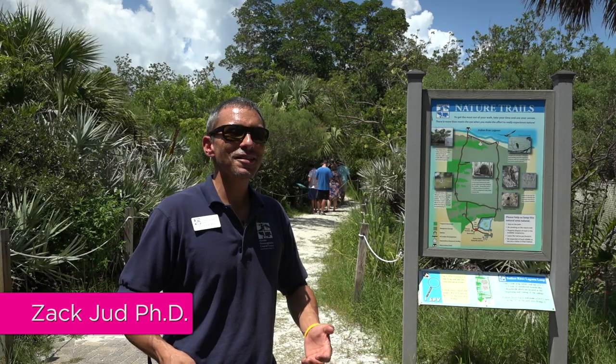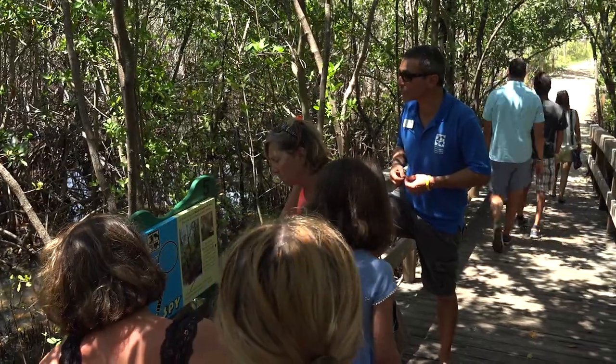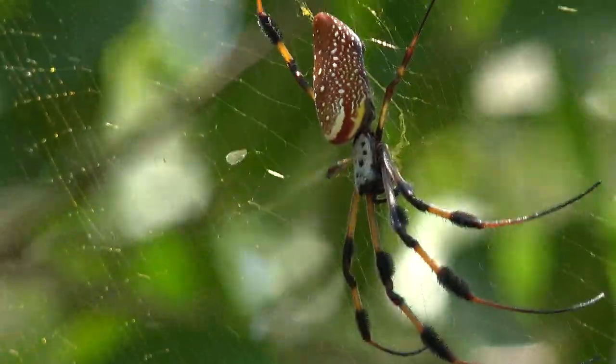Florida Oceanographic Society's nature trail is a true treasure, giving our guests a chance to see what Florida's barrier islands look like before they were developed. The nice big ones — those are the ladies, and they are awesome spiders.